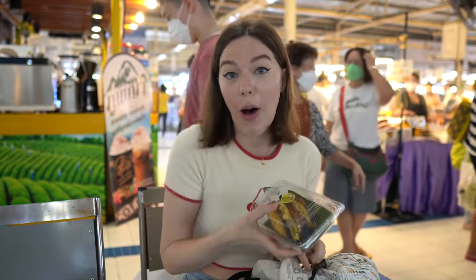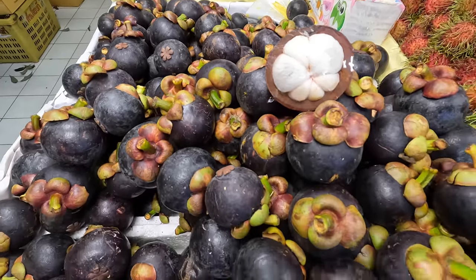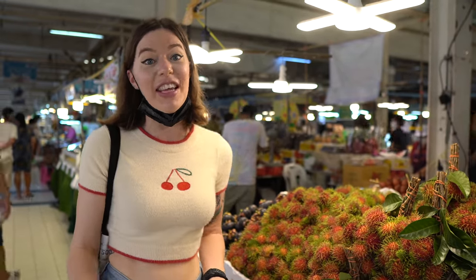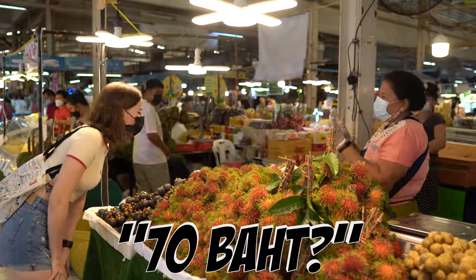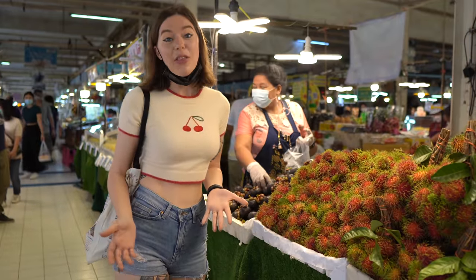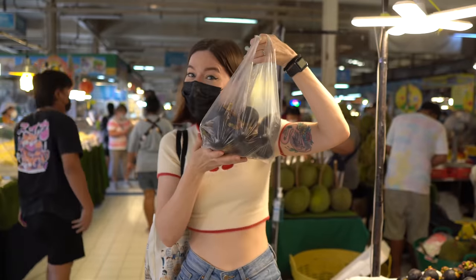I couldn't finish the whole thing, so I'm going to pop it in my bag so we can keep exploring Or Tor Kor Market. The quality of the fruit and vegetables is just amazing here. They have so many delicious looking Thai fruits and they all just look so good — way better than anything you see at most markets or even supermarkets. I'm going to get some mangosteens now. They're one of my favorite Thai fruits and I'm getting a big bunch for only 70 baht. It's such a good deal for such good quality.